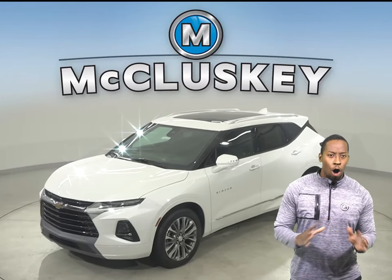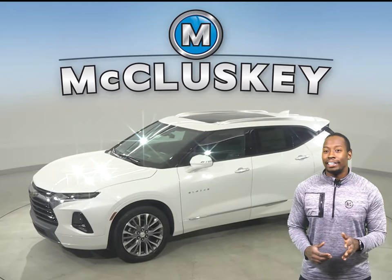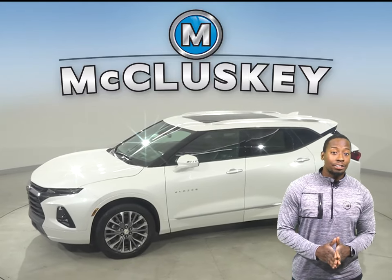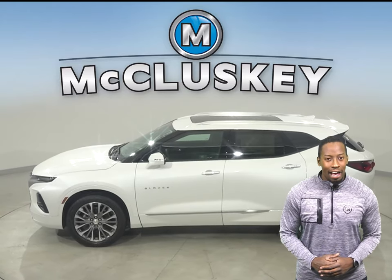Have you managed to take a look at the all-new 2021 Chevrolet Blazer? I guarantee it's worth your time. This Blazer has three distinct styles, and they're here to make your next drive anything but every day.